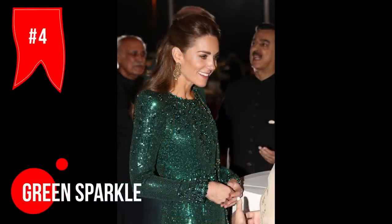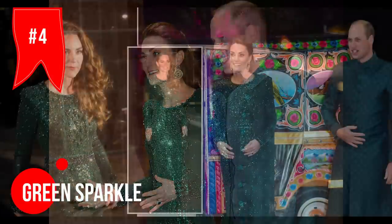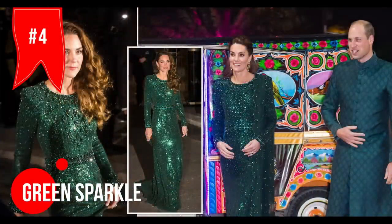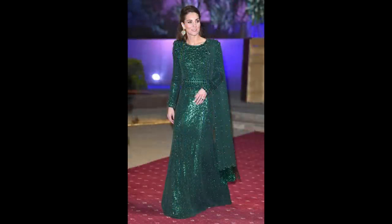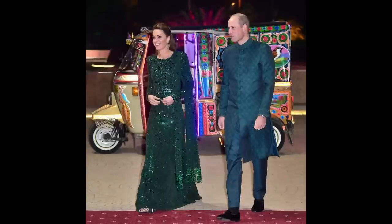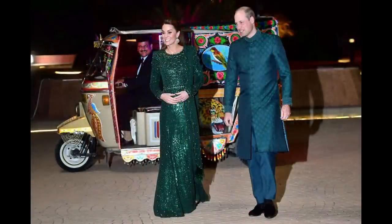Check out the green Jenny Packham dress that Kate wore during her and William's tour of Pakistan in 2019. It was so sparkling and eye-catching, and those statement earrings were the perfect accessory that really brought the whole look together. Kate looked amazing in that dress, and it was definitely one of the standout outfits of the tour.